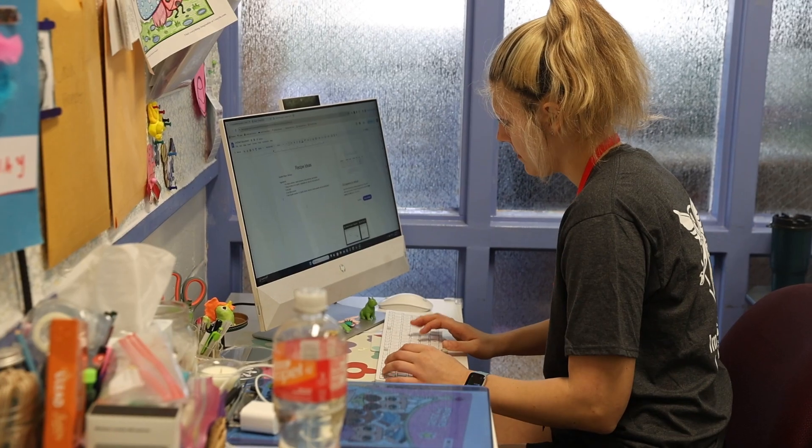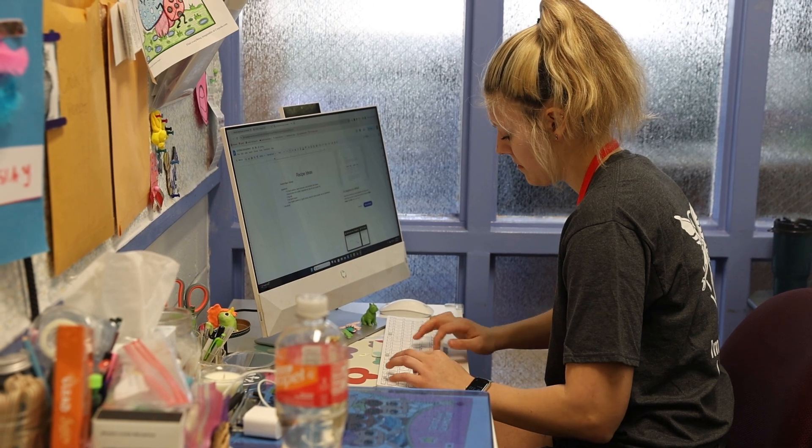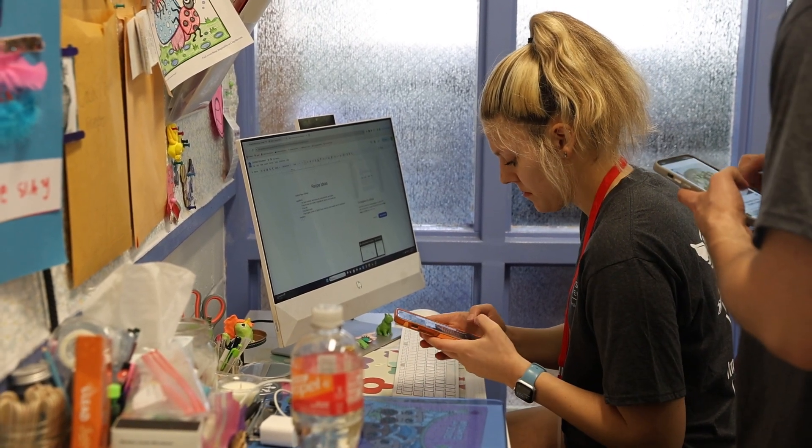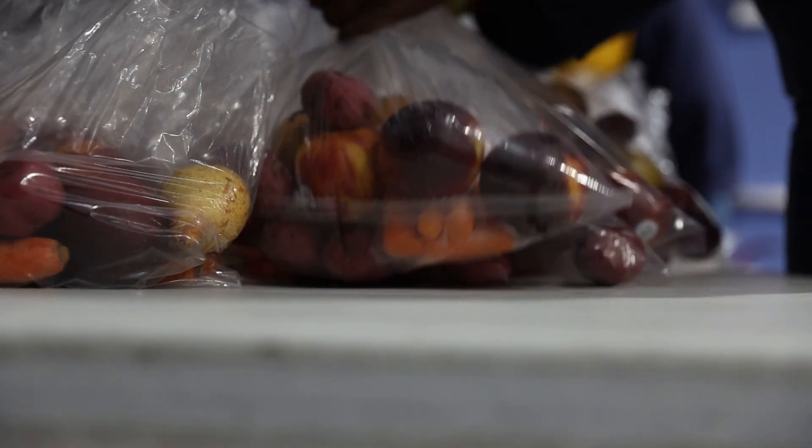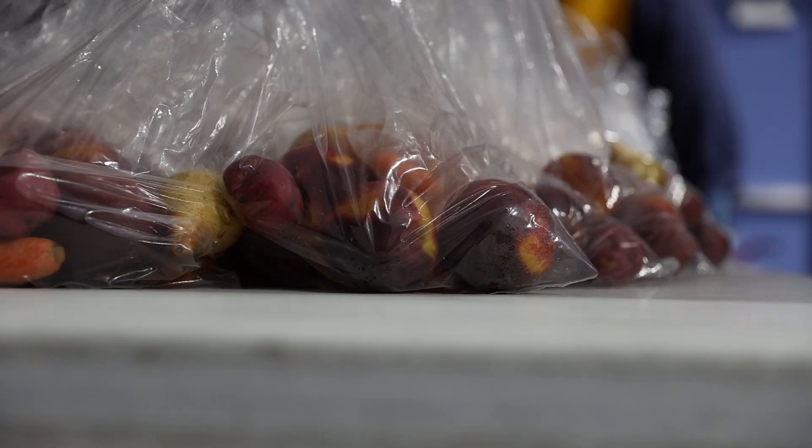We are also developing infographics that tell us more about nutrition, healthy food, and healthy recipes for the community members.